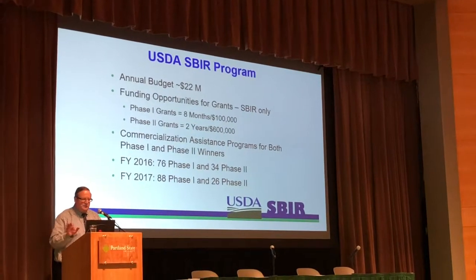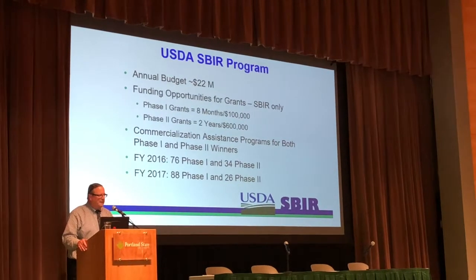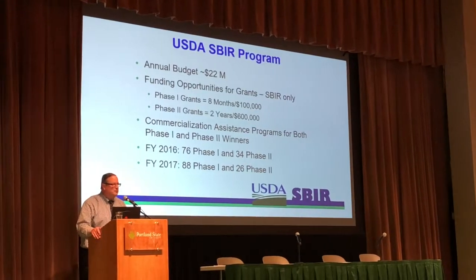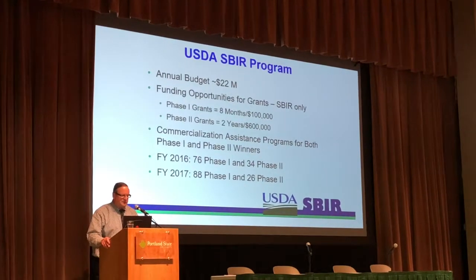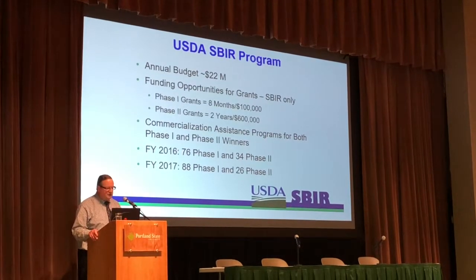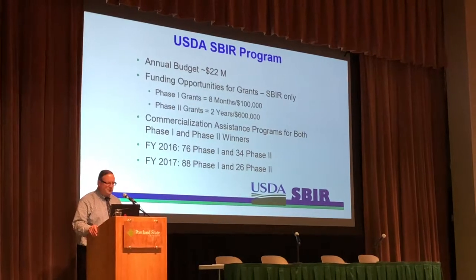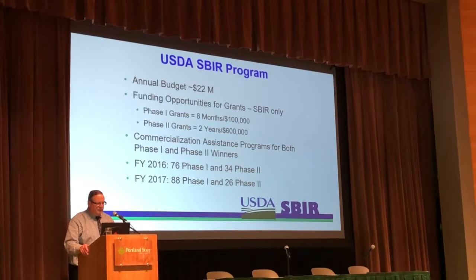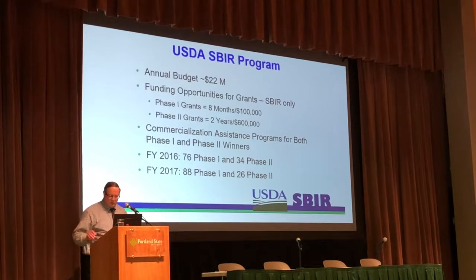The funding rates are more difficult in the Phase I grants, with funding at around 15 percent or so, and this goes up to better odds in the Phase II program, funding nearly 50 percent of the Phase II grants. We have commercialization assistance programs for both Phase I and Phase II winners. In 2016, we had 76 Phase I proposals and 34 Phase II, and in 2017, 88 Phase I and 26 Phase II proposals that were funded.